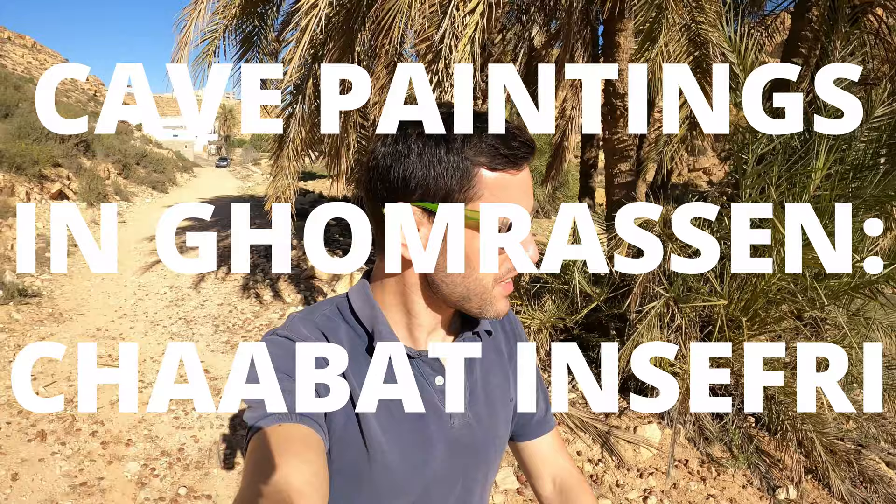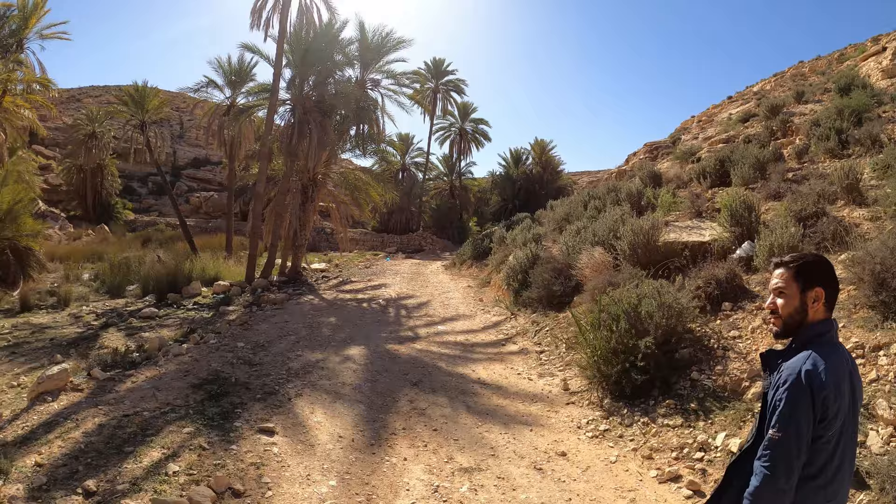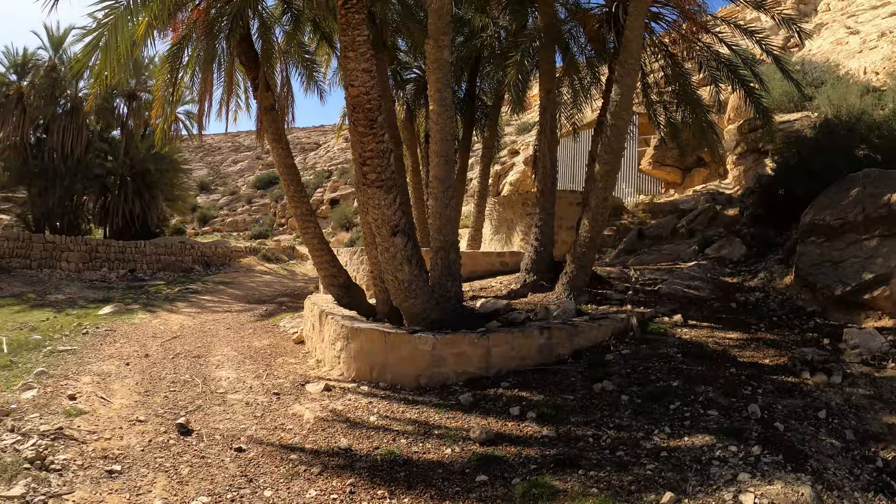We're now hiking, trying to find the cave paintings at Shabat Ansipari. No more road, but look at this landscape — incredible. We're hoping these cave paintings are slightly better preserved than the last two we went to see. We found it. It didn't take much trekking. There's one up there with bars protecting it, and then a much larger one up here — it looks like some kind of animal cage. Let's go up and check this out.